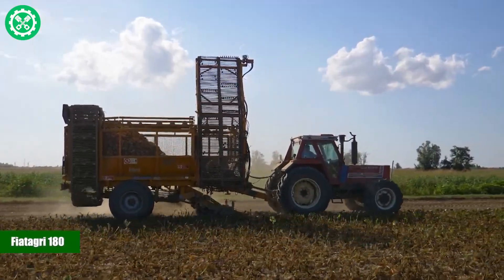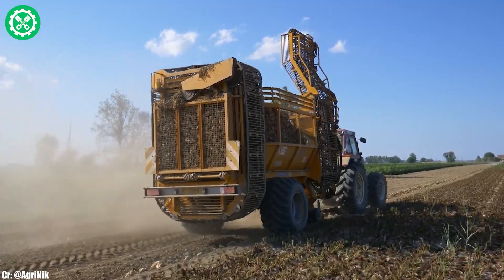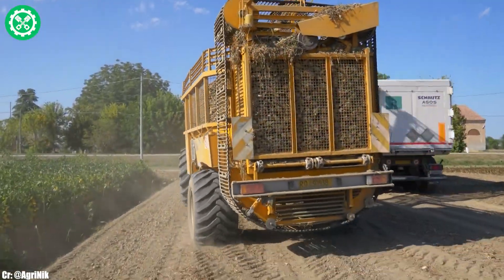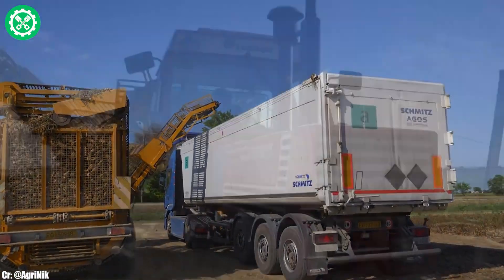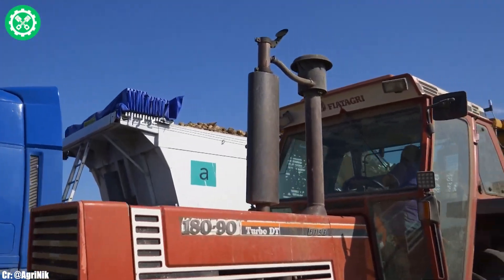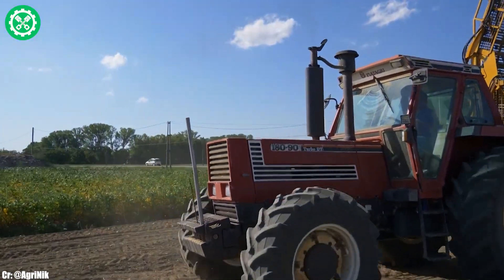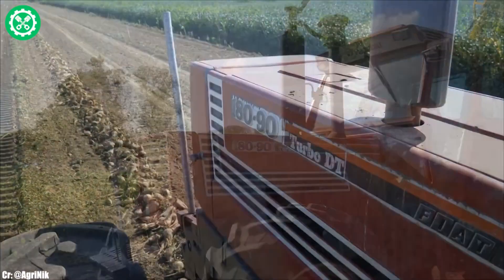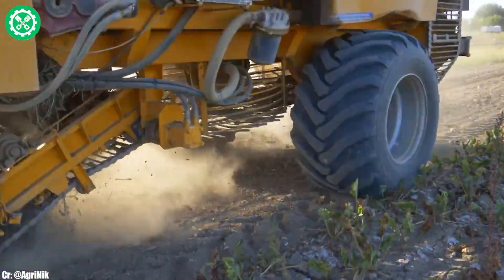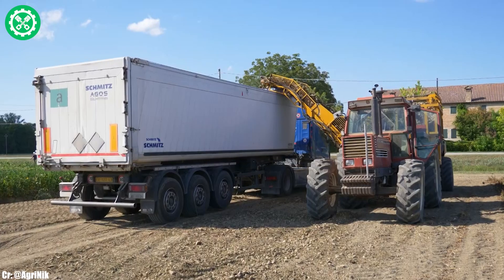The Fiat Agri 180 is a classic tractor model that holds historical significance in the agricultural machinery sector. Manufactured by Fiat Agri, this model was celebrated for its durability and versatility during its era. Powered by a reliable engine, the Fiat Agri 180 delivered around 180 horsepower, making it suitable for a variety of agricultural tasks. Known for its robust construction and efficient performance, it became a trusted companion for farmers across different applications. Equipped with a functional transmission system, it offered reliable power delivery in the field. The Fiat Agri 180's distinctive design and practical features have contributed to its enduring legacy in the history of tractors.